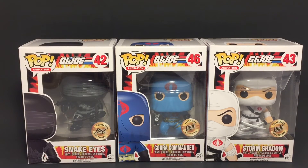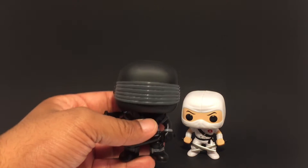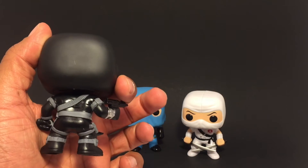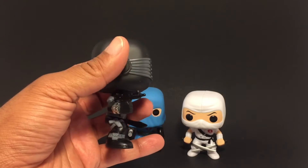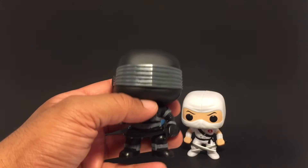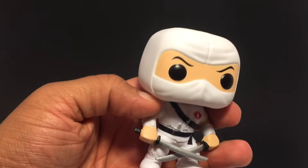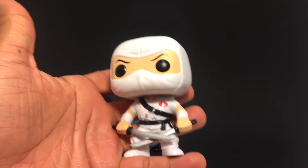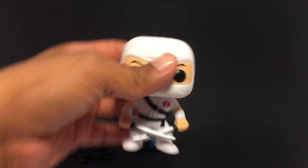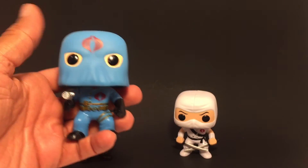Let's open these up and take a look at them. Here we have our Funko Pop GI Joe pops unboxed. Here you have Snake Eyes — I've always been a fan of Snake Eyes and Storm Shadow, so anything Snake Eyes and Storm Shadow I usually pick up. They did a good job on Snake Eyes — nice classic look to them. Storm Shadow has a classic all-white look — did a good job there. And last but not least, Cobra Commander.